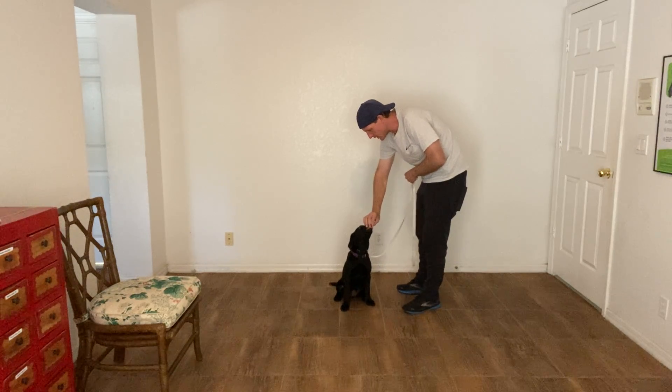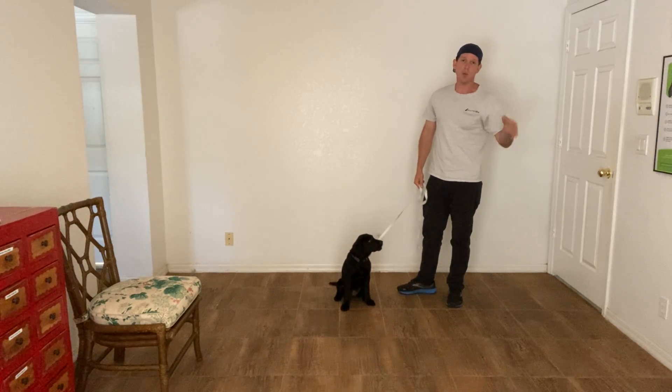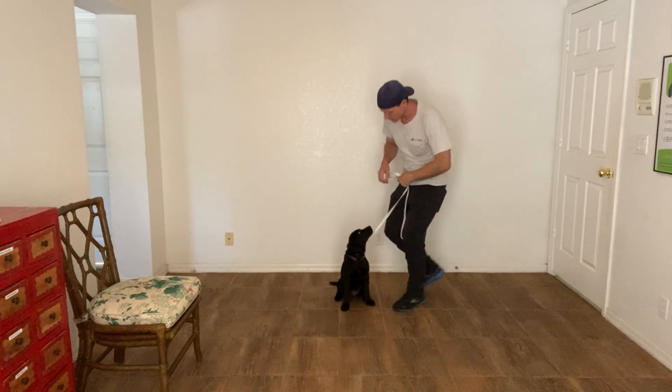And by doing this consistently, she will start to understand what we're asking. First I say her name — the human's talking to me. Then I issue the command — what does that mean? When performed correctly, yes. And a treat follows. That was perfect, that was so good.